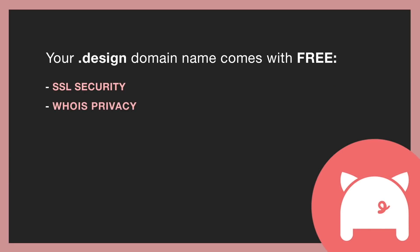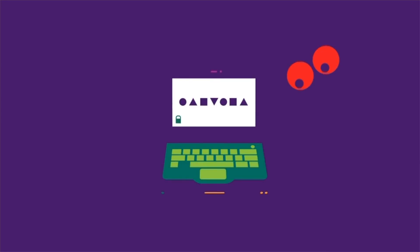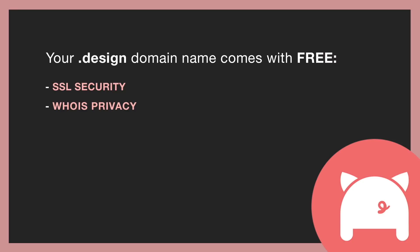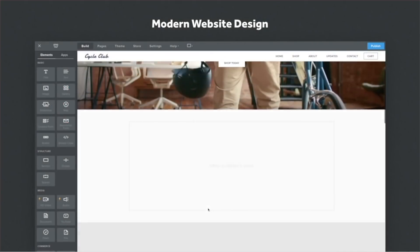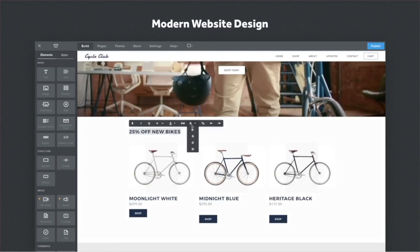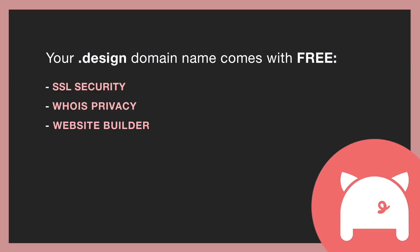Your account information will be private and protected forever. Other registrars charge you for this, but PorkBun doesn't. If you want to build your .design website with no coding, you can build it for free using the website builder, and with this option you don't have to pay for website hosting. Whether you've built a website or you're planning to build it with other services like Wix, Squarespace, or even Weebly, you can easily connect your .design domain name to your website platform.